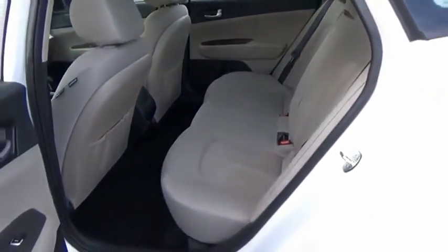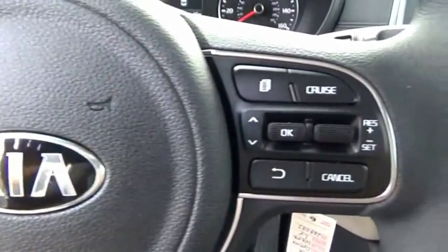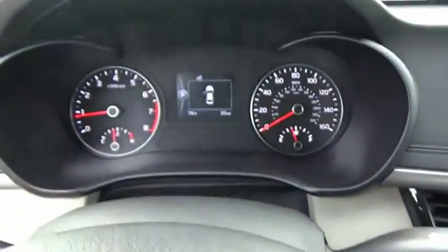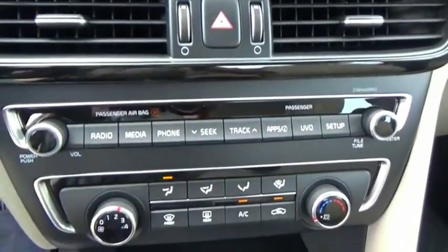Its smooth flowing lines speak of grace and style and offer a strong hint of European luxury. This beauty is sure to make you the talk of the neighborhood. So call or drop in for a test drive today.